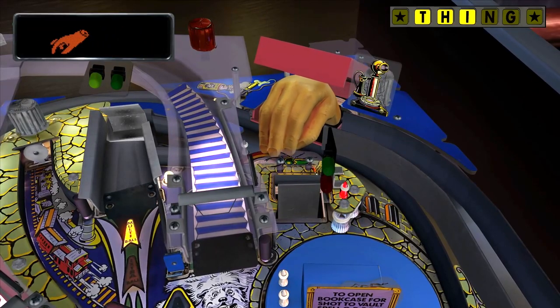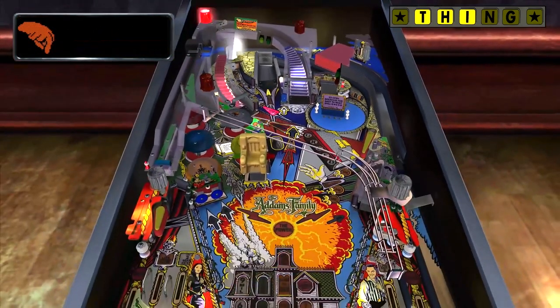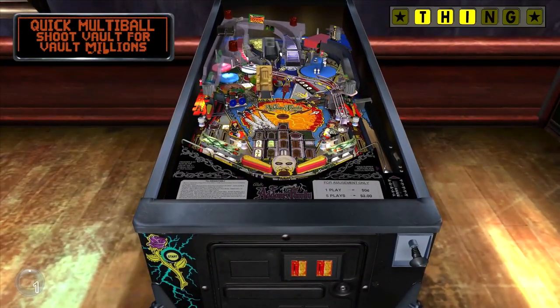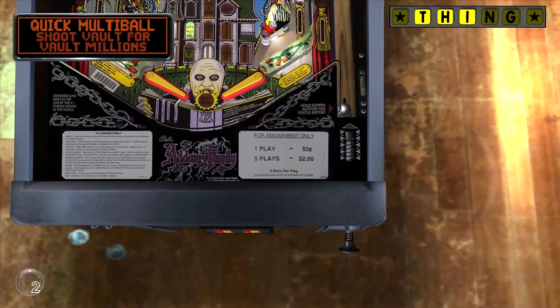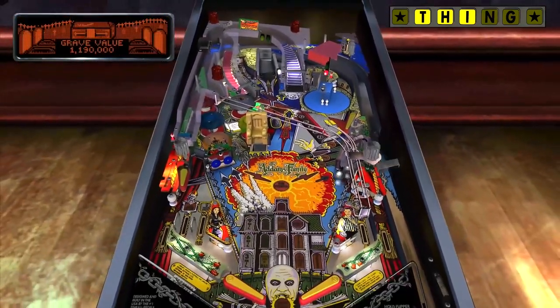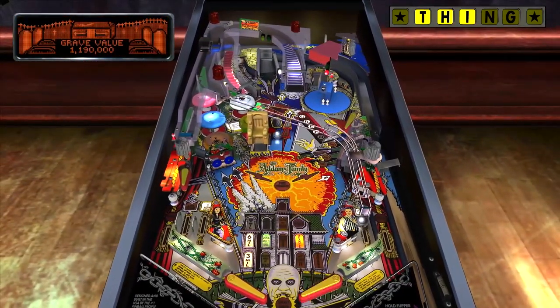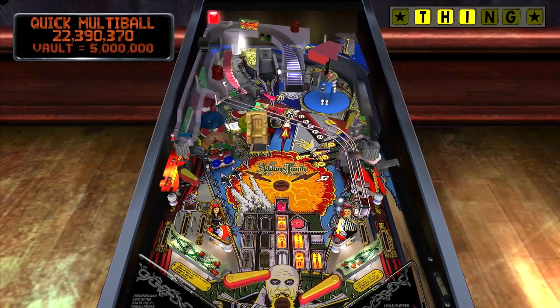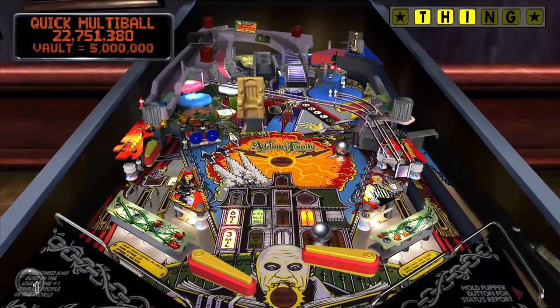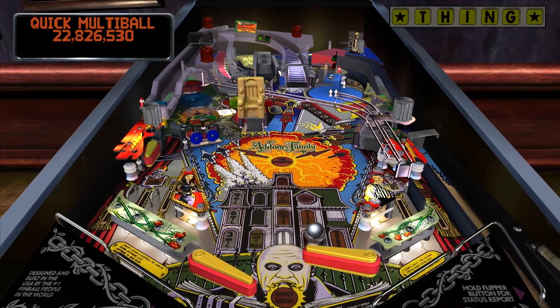It's just a really well-done table. The presentation is great — you've got all the actors, you've got the Raul Julio voiceover. They had a special session they did with him. There are the magnets too controlling your ball in the middle, so it's just a table filled with great features that are relatively easy to understand as a player, while also having the depth of going for great high scores.